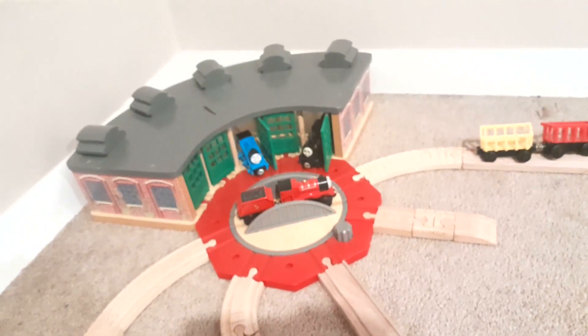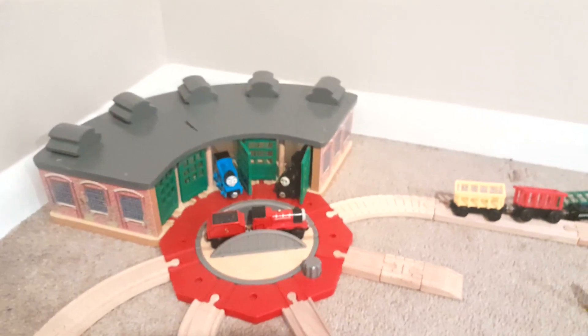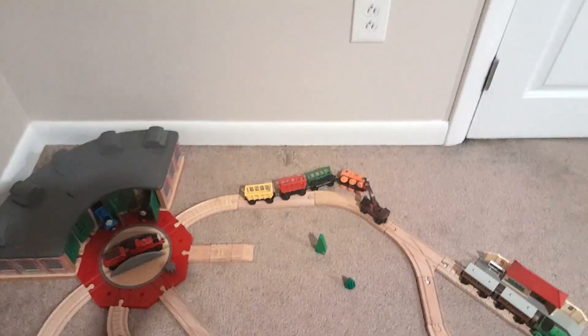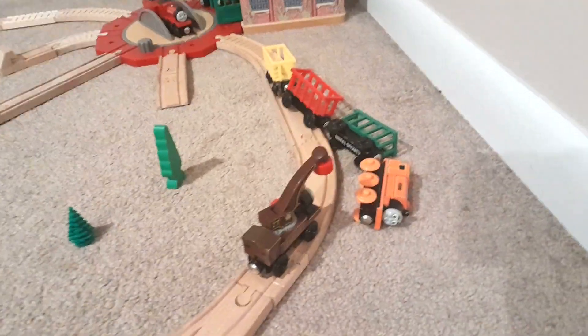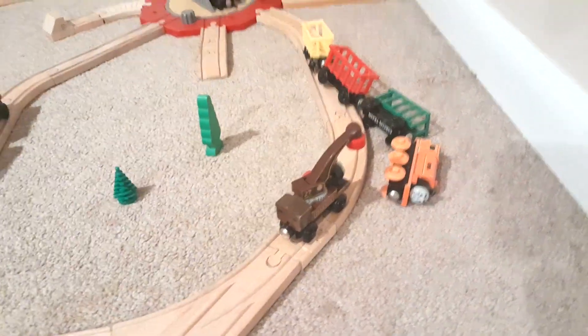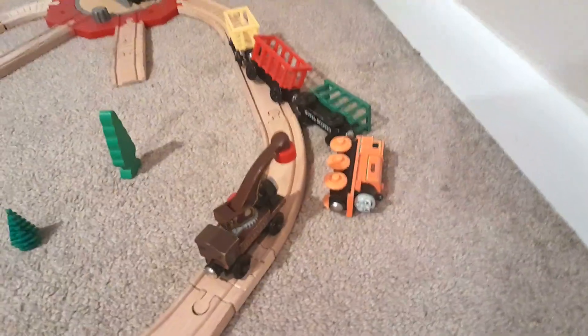I decided to start off at Tidmouth Sheds. There is Thomas, James, and Donald. Going right first, we can see Billy — and he is quite silly — because he is derailed. There is the circus train, and Harvey is trying to clear up the mess. But notice: there's a circus train with no circus animals. Billy has done something really dumb, and now the circus animals have run amok across Sodor. I did try to incorporate a little story with this layout. So let's see if we can spot them during the video.